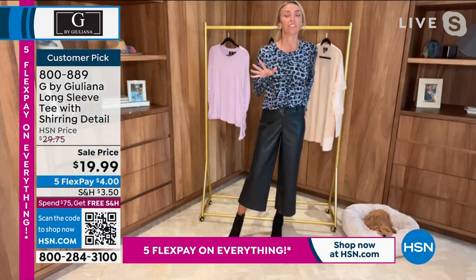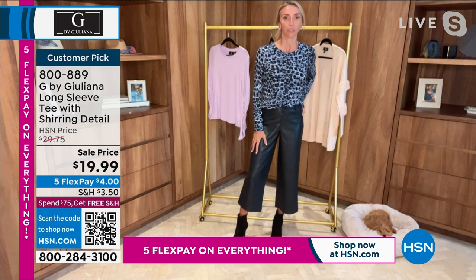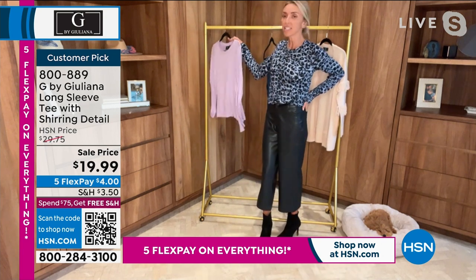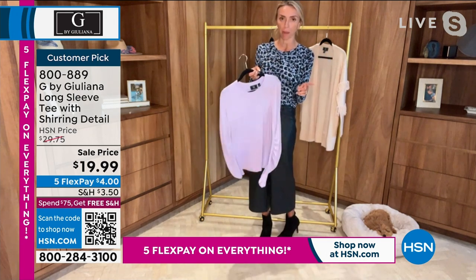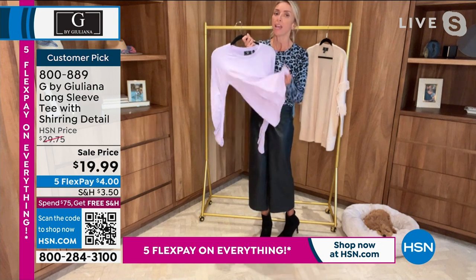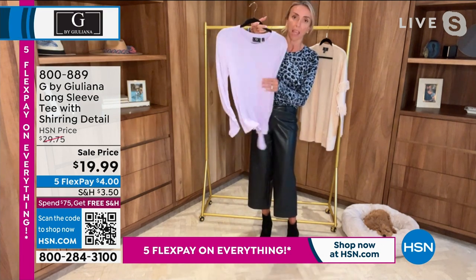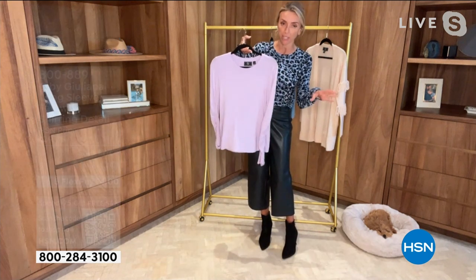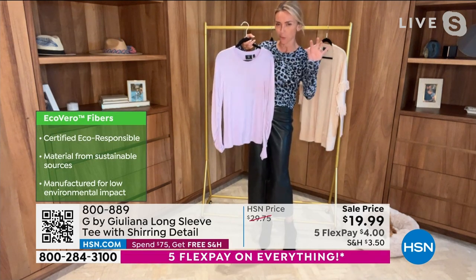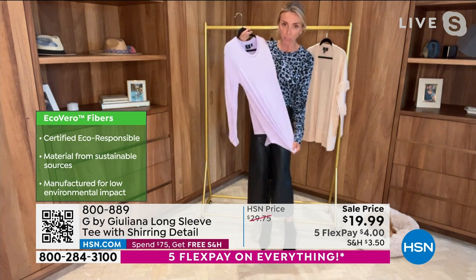I love this top. I switched into the black culottes so you can see how they look with the boot. This is the greatest top. If you've never tried my Ecolux fabrication, this is the time to do it. It is my best-selling top fabrication for many reasons. The green bullet points on screen mean that this is certified and responsibly made — from sustainable sources. It is breathable and feels incredible on the skin.